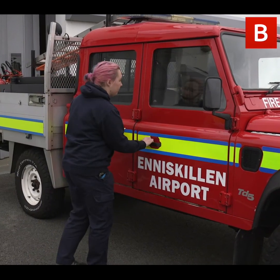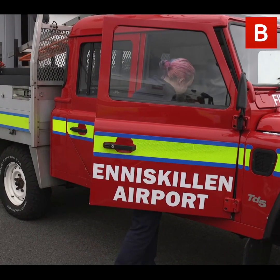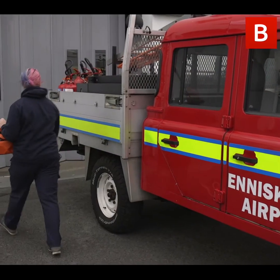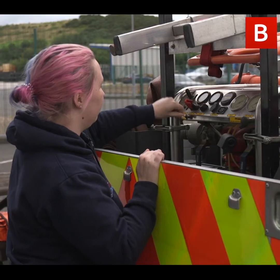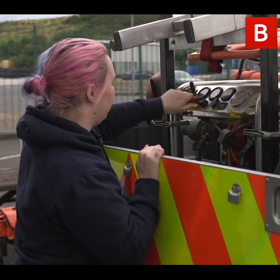Before anything happens here we do our checks. We check the entirety of the fire engine, make sure it's operational, check the pump is working, and make sure everything that's meant to be in here is in here - our kit is ready to go if anything happens. Following that we check our radios and do a runway inspection to make sure that nothing has been dropped or left on the runway overnight and everything is clear. Once all that's done we're operational on the tower and ready for any aircraft coming in or out.